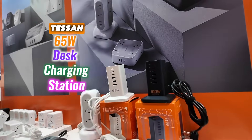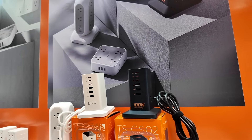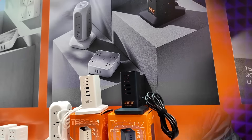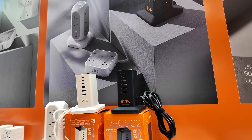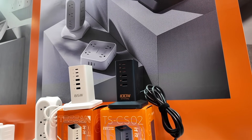Moving on, I have been using the Tessan 65W desk charging station for a while now and it's been a solid performer — I'll leave the link to the review here. But Tessan's new 100W edition has me excited. I will be reviewing it soon to see if it's the perfect upgrade.